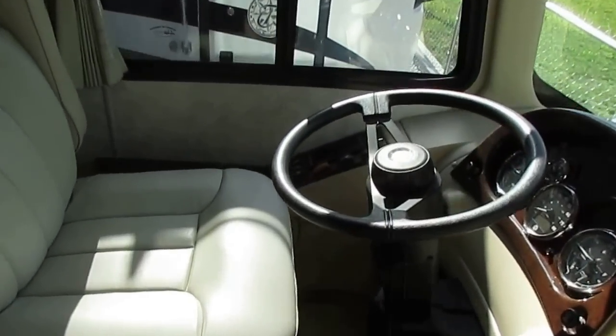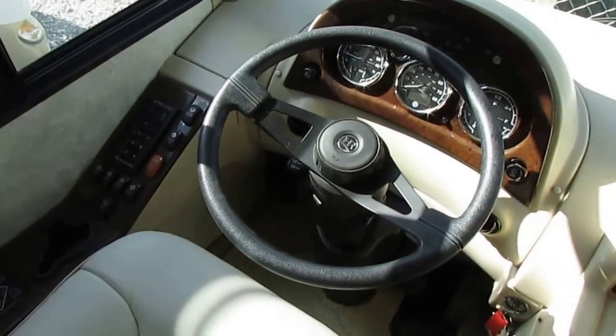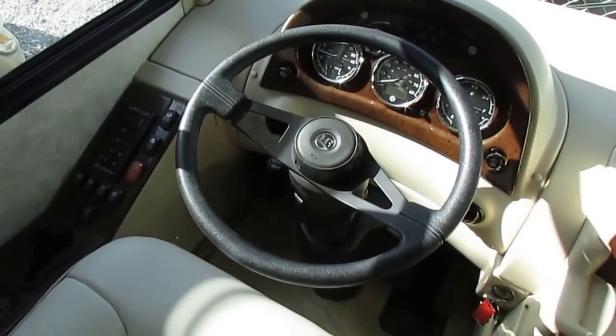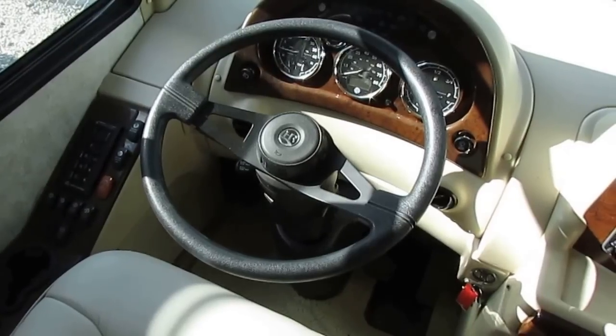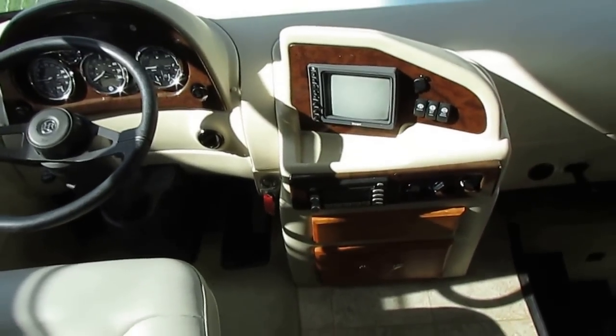Up here in the front, of course, Roadmaster chassis — it's got the diesel exhaust brake, the power gear hydraulic levelers, 45,600 plus miles I believe. Not even broke in for a diesel.